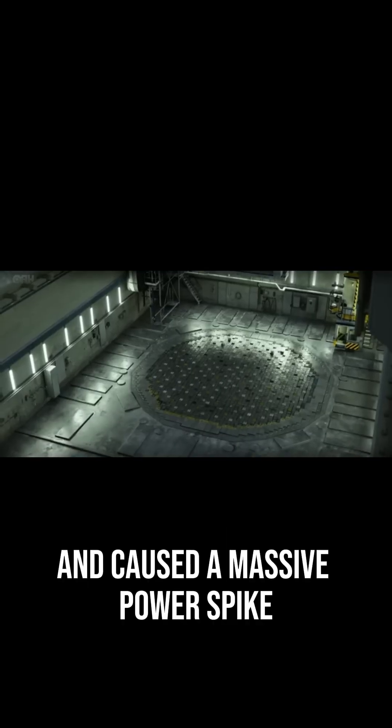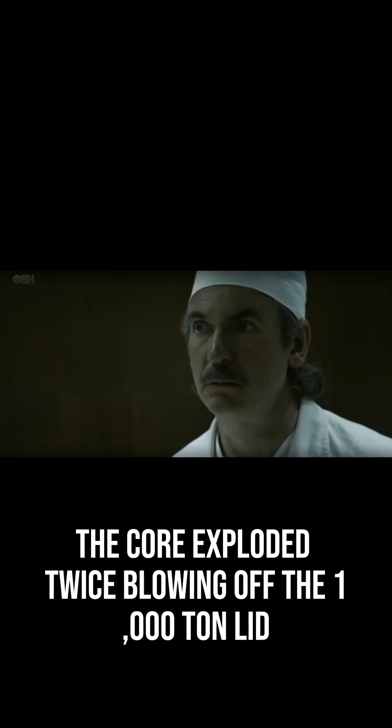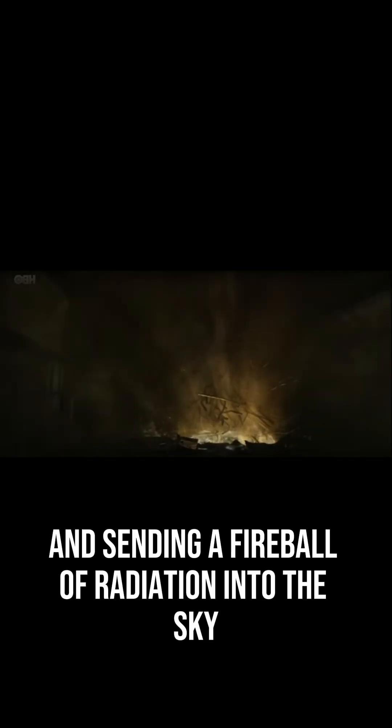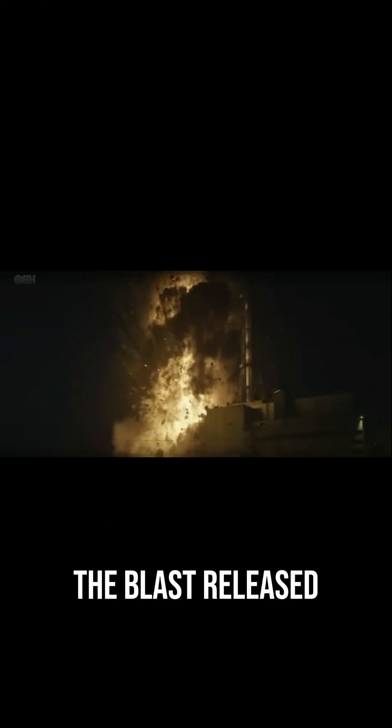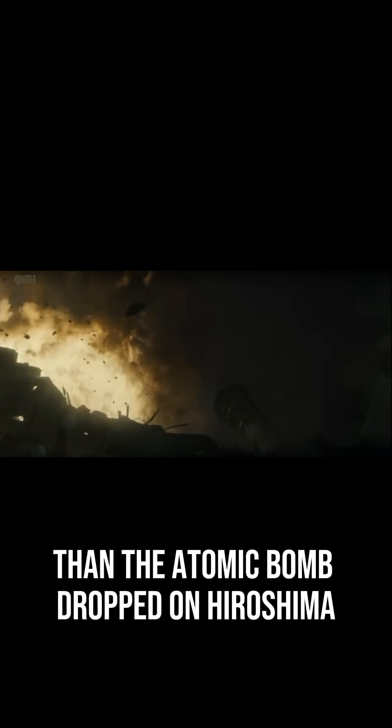The control rods jammed and caused a massive power spike. The core exploded twice, blowing off the 1,000-ton lid and sending a fireball of radiation into the sky. The blast released about 400 times more radioactive material than the atomic bomb dropped on Hiroshima.